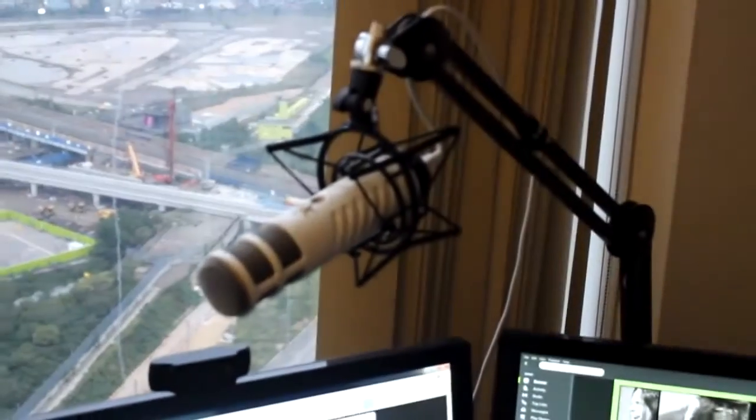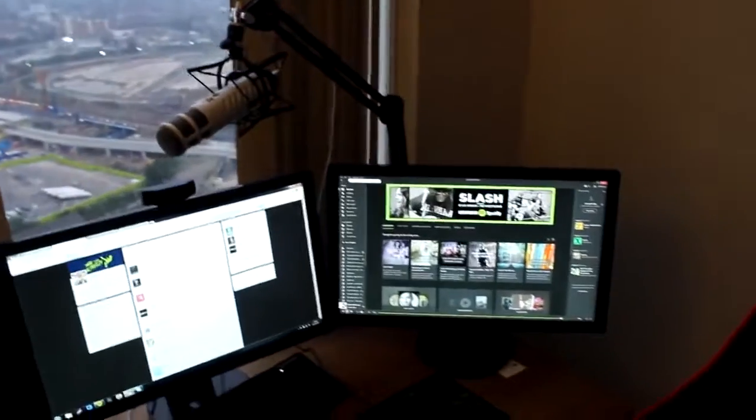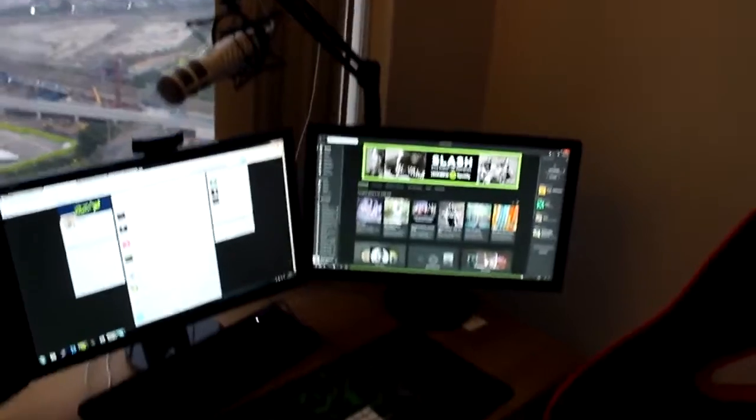You guys might be able to hear some sirens going off right now, let's close the door real quick. There we go. And then we have the Rode Podcaster mic right here — this is actually a really awesome piece of kit. Got the arm extended and the shock mount as well, and it makes me feel like I'm a bit of a radio host or part of a podcast, which is always fun.